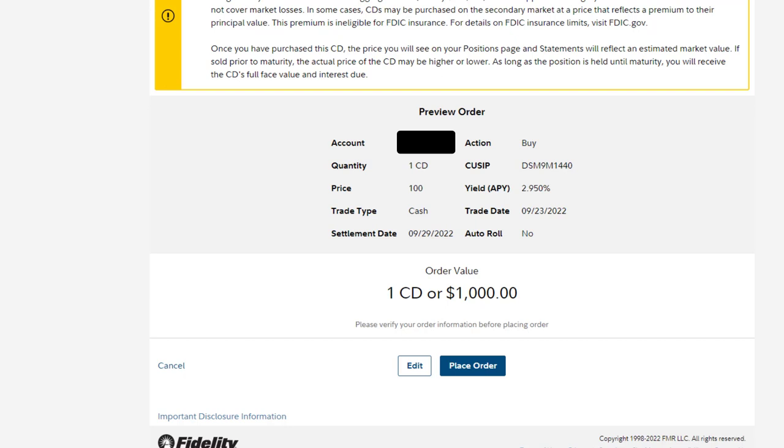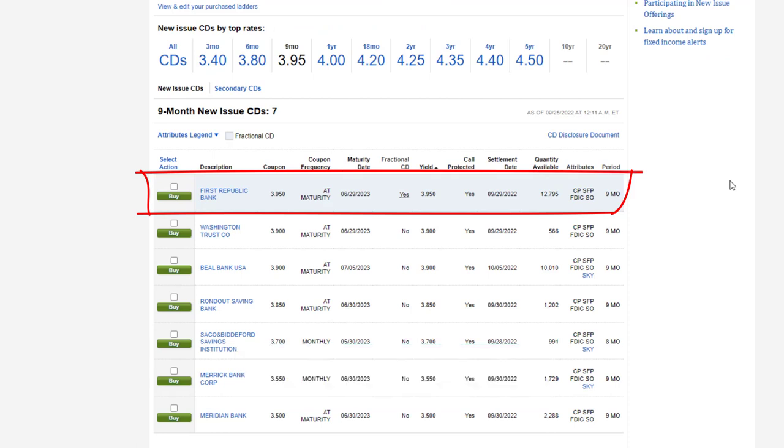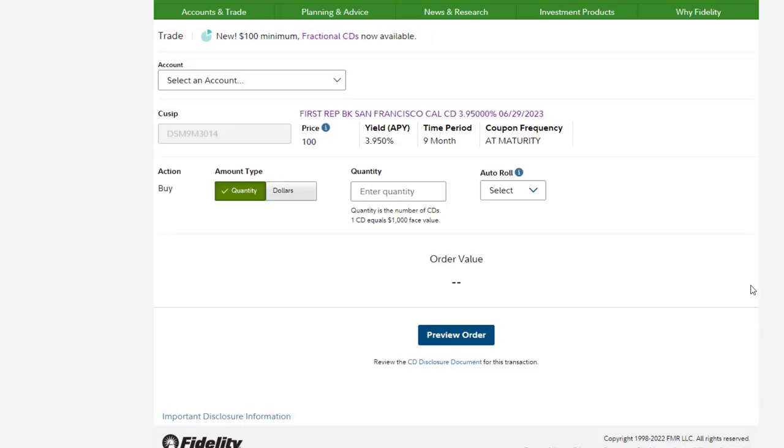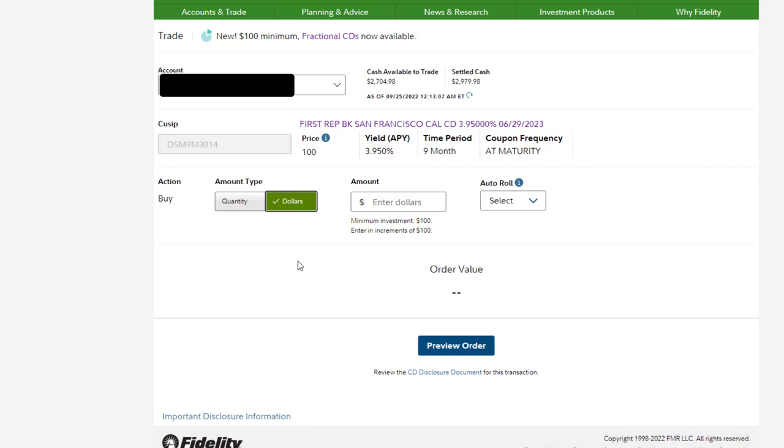I'm not going to place this order right now because I first want to show you a fractional CD. I found a fractional CD with a nine-month duration from First Republic Bank. On the buy page you can enter fractional orders — for example, 1.1 CDs for $1,100, or 1.5 CDs for $1,500, or even 0.1 CDs for $100. Under Amount Type you can also click on Dollar and enter dollar amounts — for example, $150 would be 0.15 CDs, $2,500 would be 2.5 CDs.